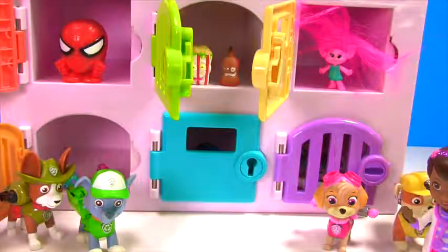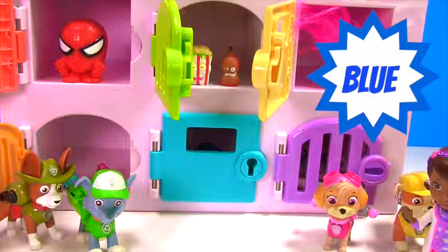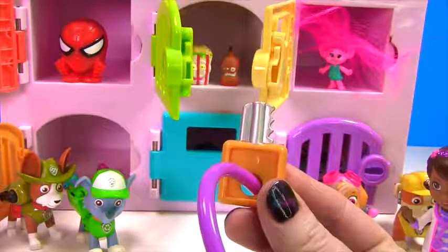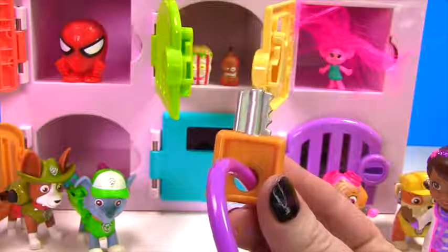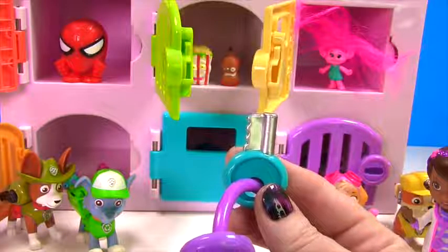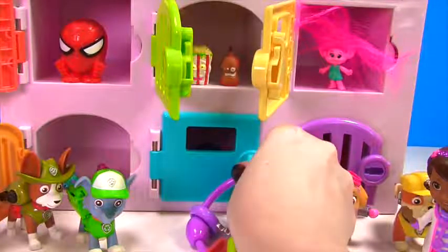Fizzy Kid, you've been so helpful! Can you tell us what color this door is? Blue! That's right, it's blue! And here's our blue key, right? It's not a blue key! What color is this? Orange! How about this one? Yes! It is our blue key!